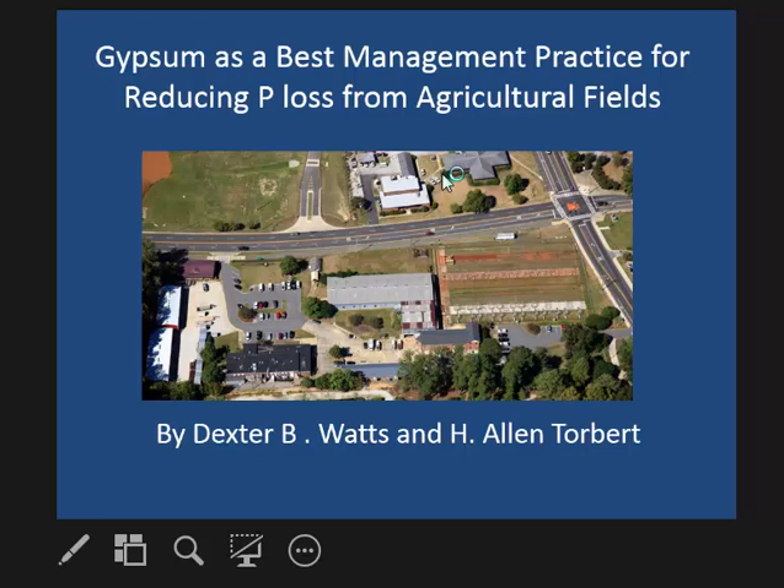Next up we have Dr. Dexter Watts from USDA ARS. Dexter is going to talk about gypsum as a best management practice for reducing phosphorus loss from agricultural fields.